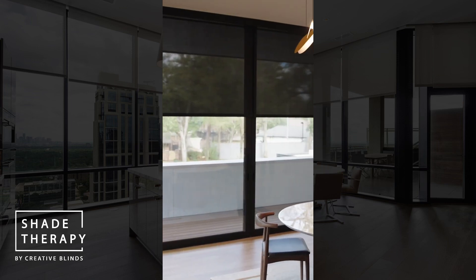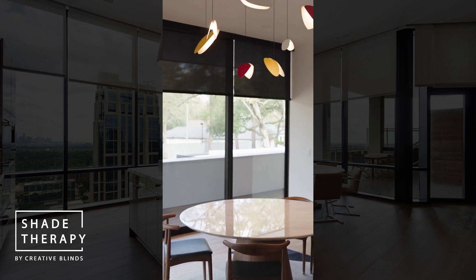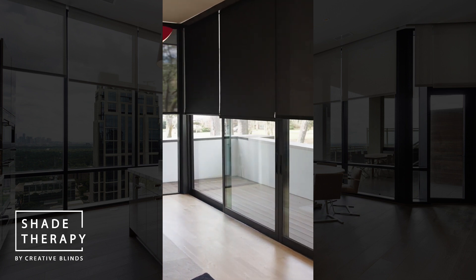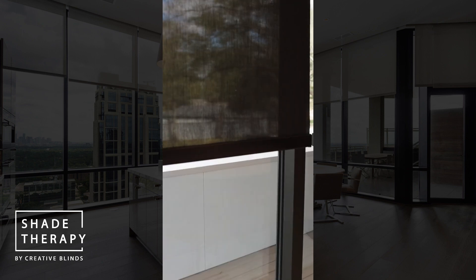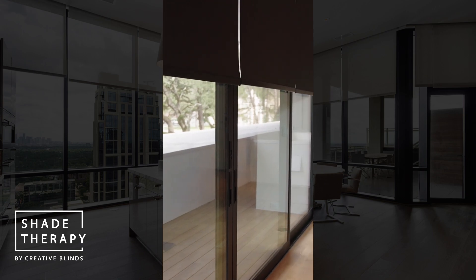The nice thing about custom motorized shades — and actually any shades — is that you can have them customized to fit your home perfectly. In this particular home, we were looking for a clean modern look. As you'll note, there's a lot of metal, so we made the bottom bar match it, as well as the top fascia, so everything is coordinated as to not bring another metal or product into the home.